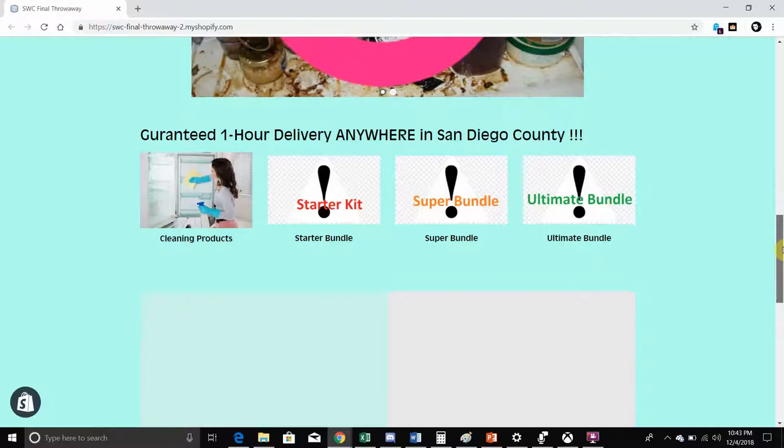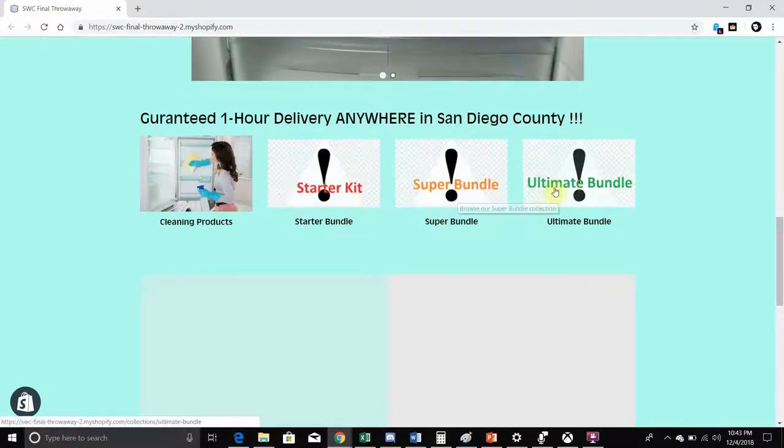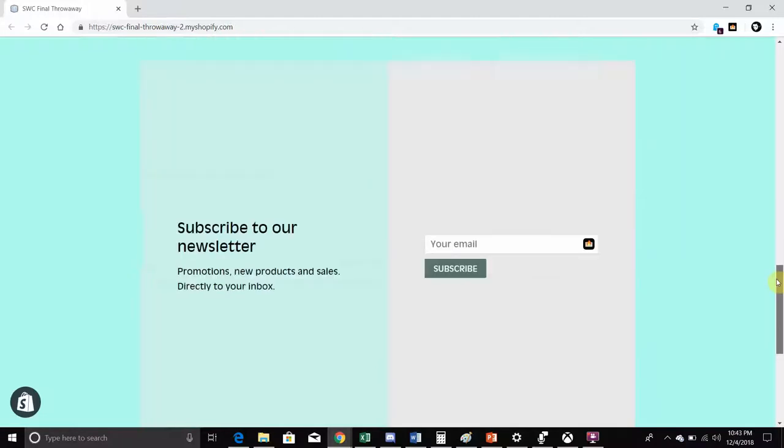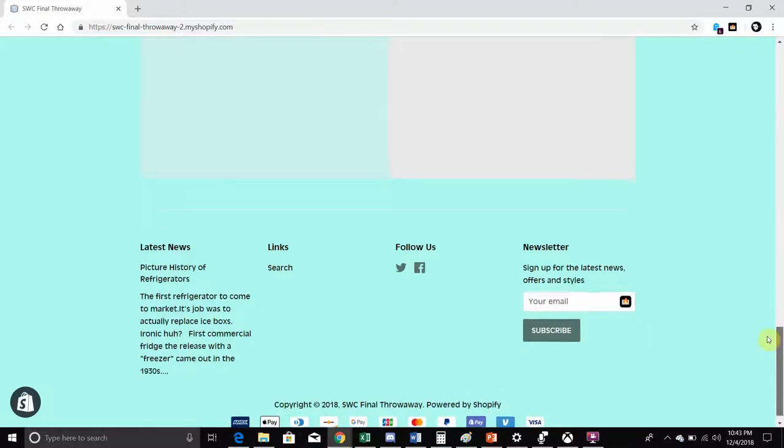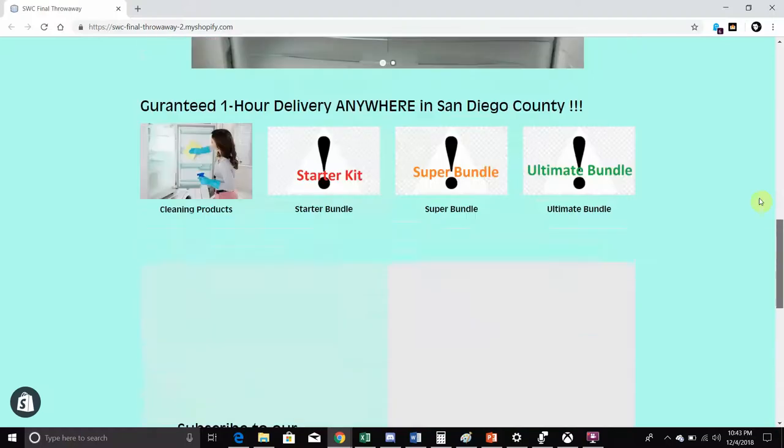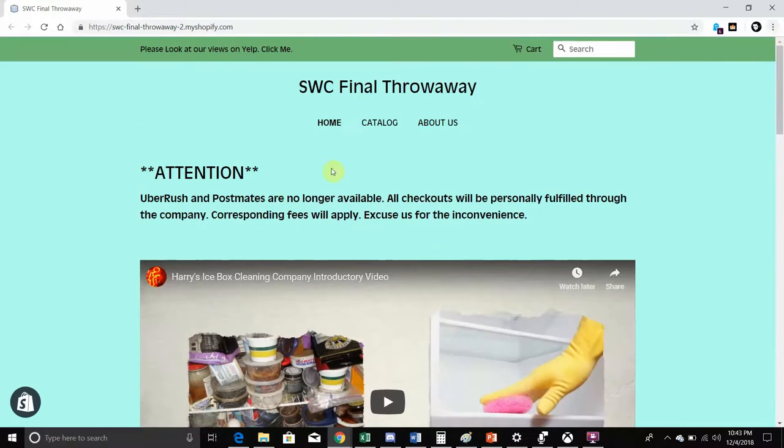I kept it simplified when it came to the products. I kept the cleaning products as a starter bundle, super bundle, and ultimate bundle. Inside each of those, everything is explained as well. It's a very clean, small site. I know when I go to websites I don't want clutter — I want things to look neat. So I went simple and didn't want to go cluttered on purpose.